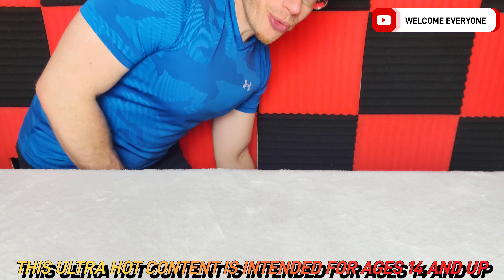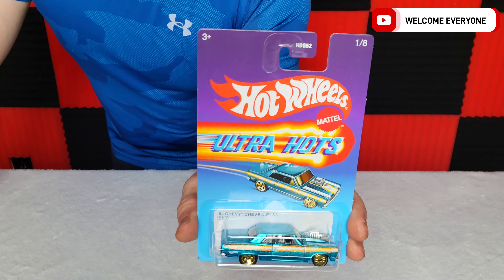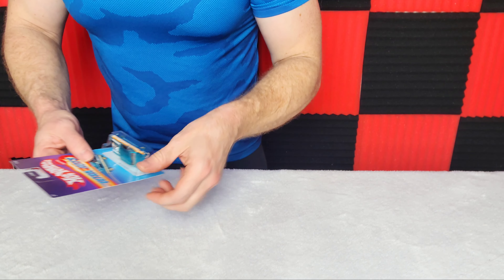Welcome to Next Level Toys, we hope everyone's doing fantastic. We have a fantastic show for you today — it's the Hot Wheels Ultra Hots. We were able to obtain all eight of them, which was not an easy task in my area.